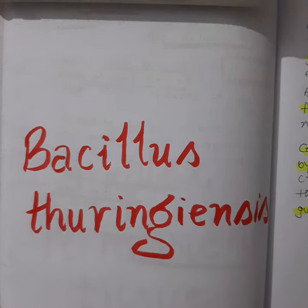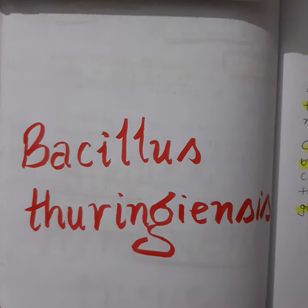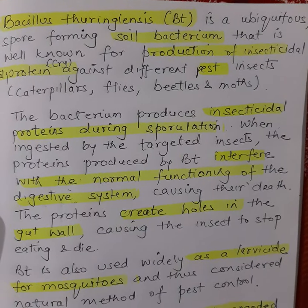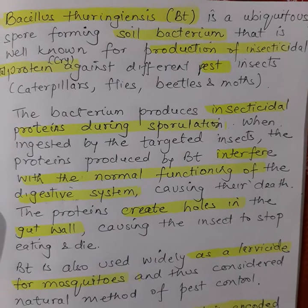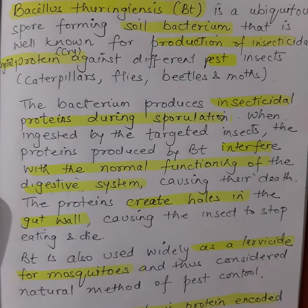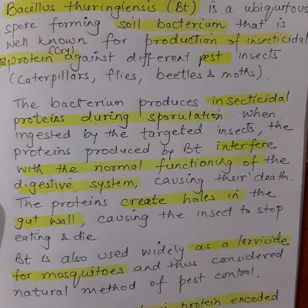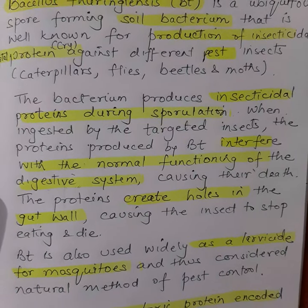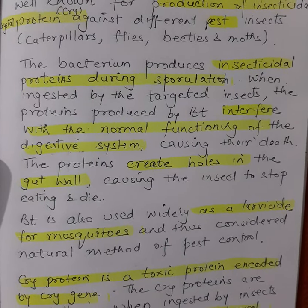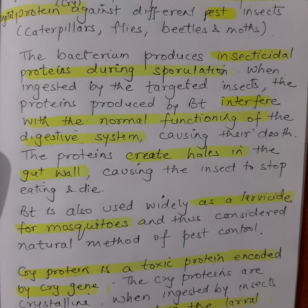Bacillus thuringiensis, also called Bt, is a ubiquitous spore-forming soil bacterium well known for the production of insecticidal crystal proteins, called cry proteins. It is produced against different pests like caterpillars, flies, beetles, and moths. The bacterium produces insecticidal proteins during sporulation.